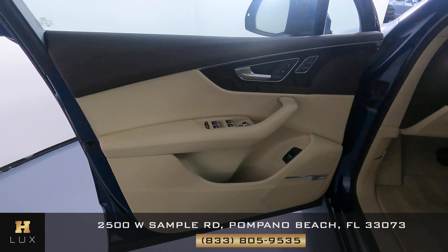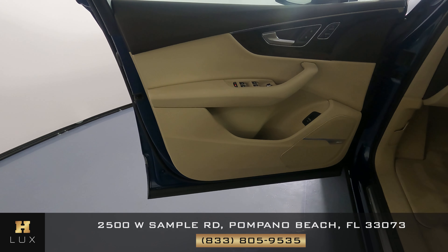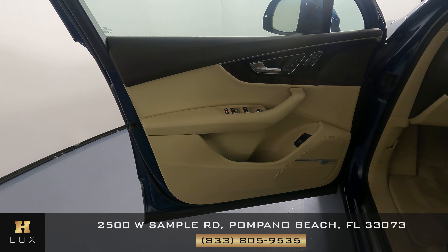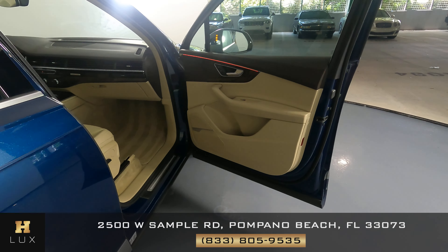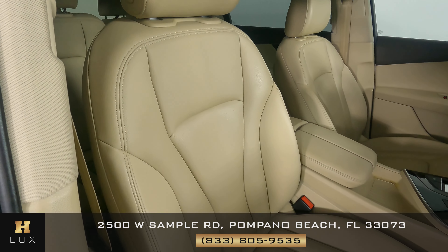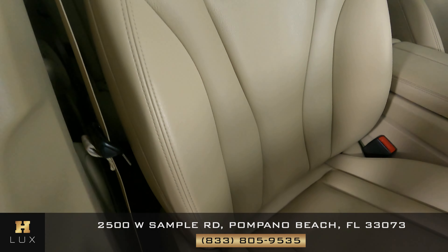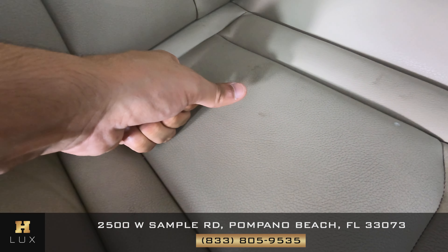Now let's move on to the door panel, where again we want to know if there's any sort of damage, any scratches, anything at all. Everything looks perfect — I'm not seeing anything. The door panel is in excellent condition. Now let's move on to the passenger side of the vehicle and take a look at the seat, checking the leather for any sort of wear and tear or damage. The only thing I noticed is some wear and tear on the side, as you can see on the screen, and some along the base.